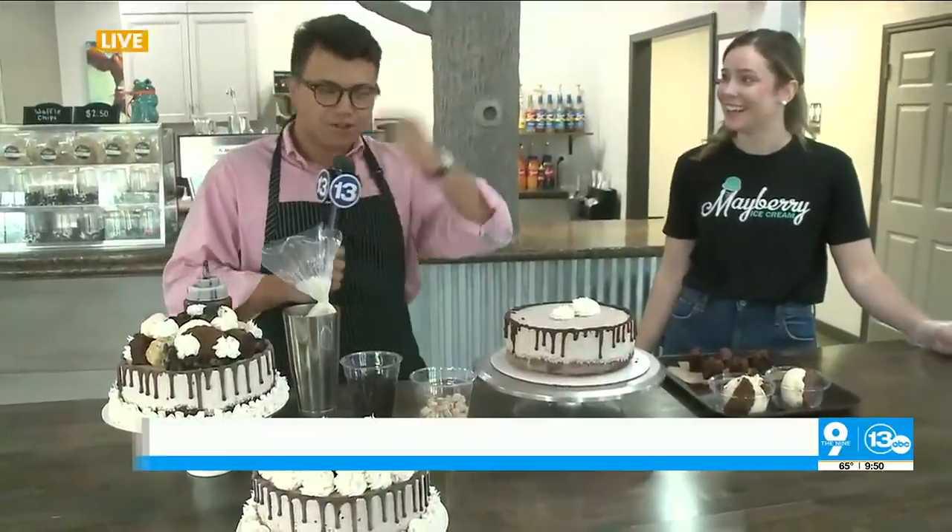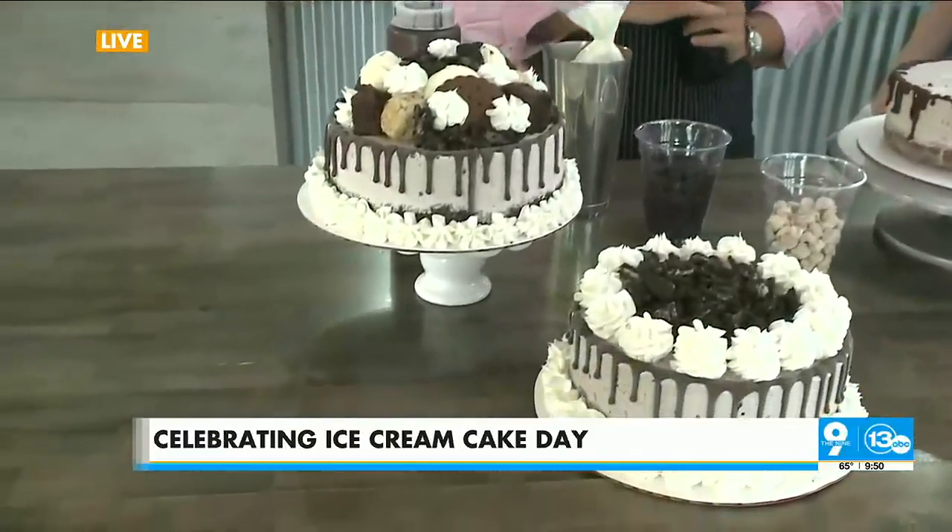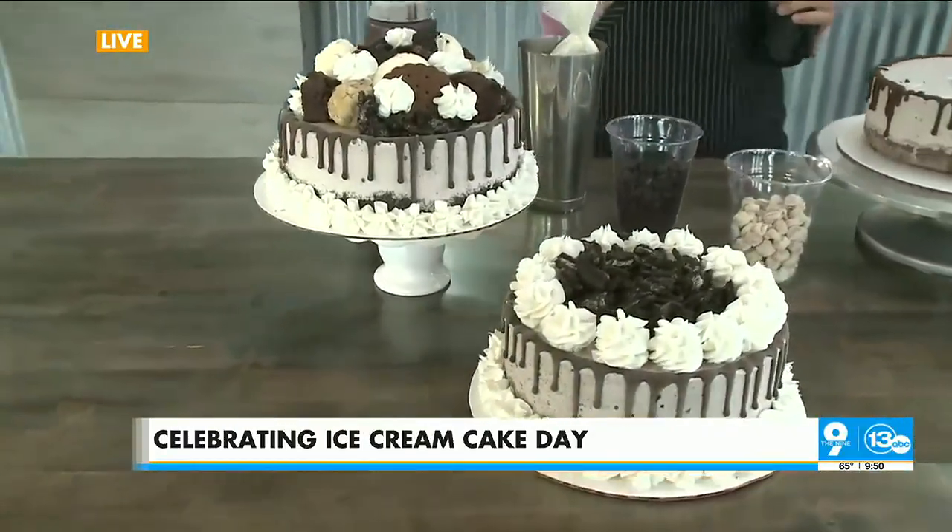We're here at Mayberry Ice Cream Shop. Tiffany, the queen of Sylvania, she's here. We're having some fun. Look at these things. So Tiffany, National Ice Cream Cake Day — we are so excited. Talk to us, what are these two flavors we got?